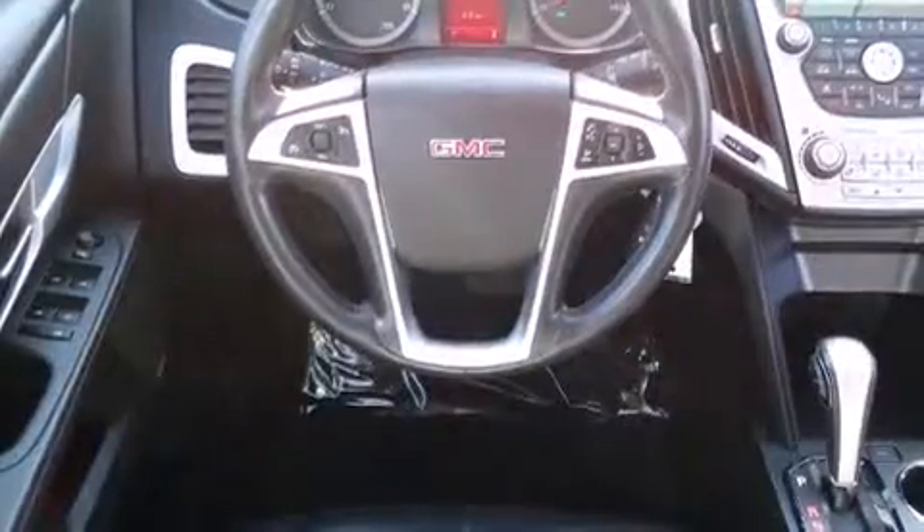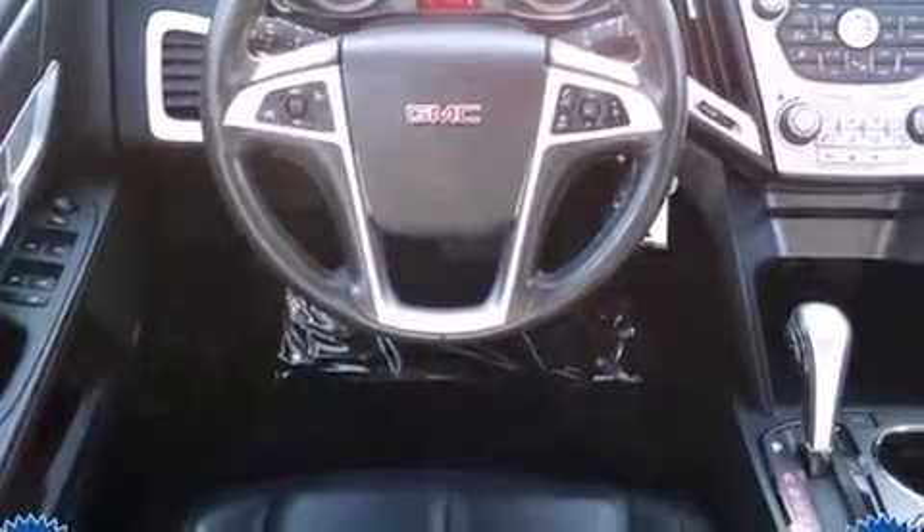Fully automatic headlights, heated door mirrors, rear wipers, and one-touch window functionality.